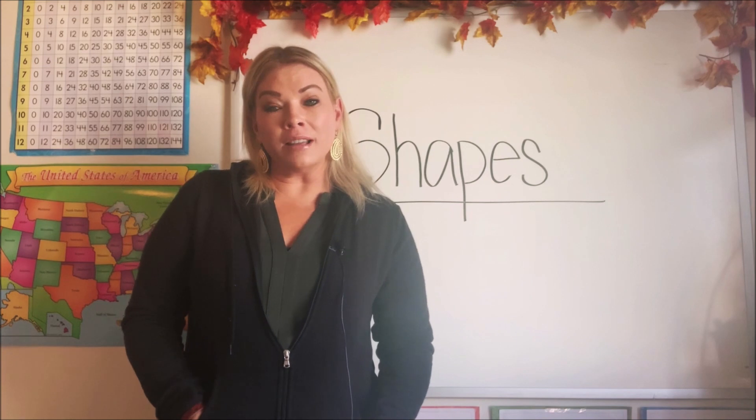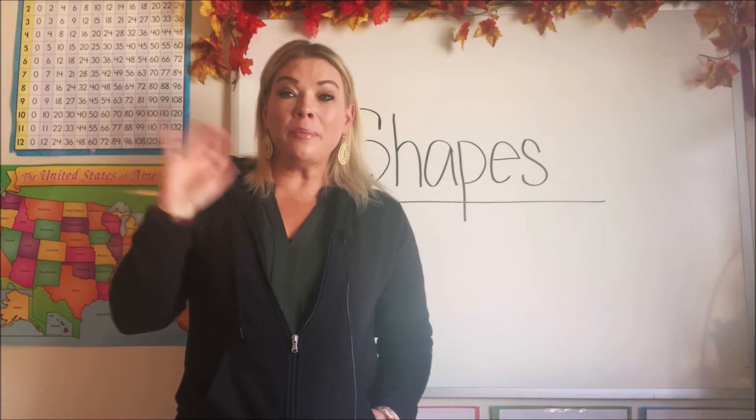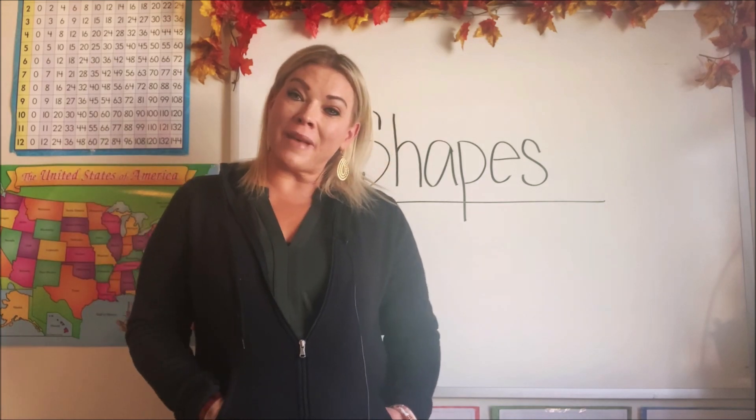You guys, it's so awesome learning and practicing shapes with me today. Thanks for stopping by and I'll see you guys next time on Math in a Hoodie.